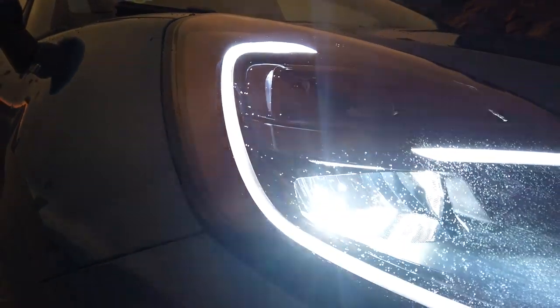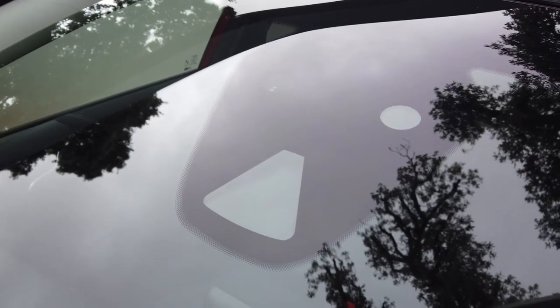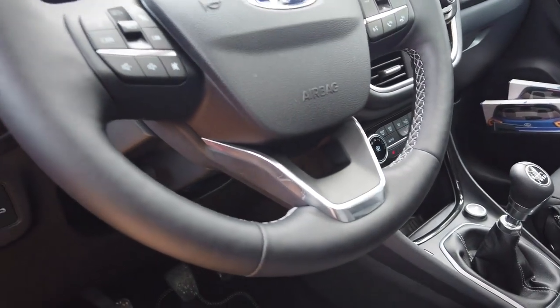Another cool thing is the auto high beam. You don't really need to touch the lever responsible for switching from high beam to low beam because the car does it for you. It changes the high beam to low beam automatically and vice versa. It's got a camera right here, behind the rear-view mirror, and it's sensing the vehicles and seeing the lights up to 800 meters in front. This is a really, really cool thing to have.